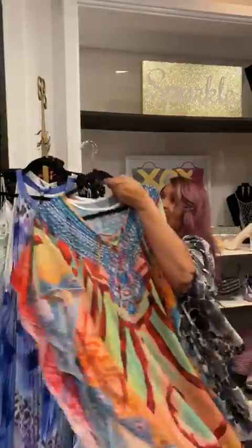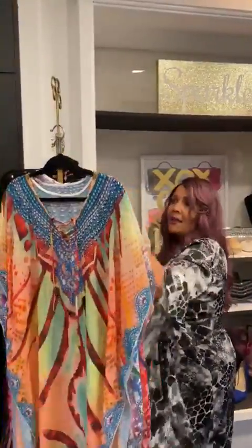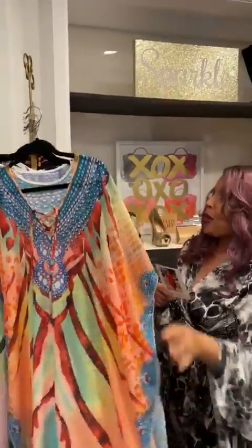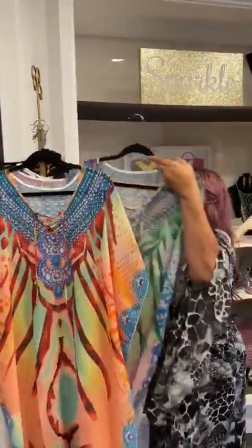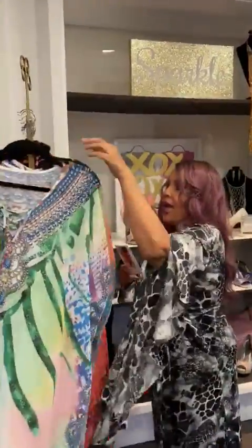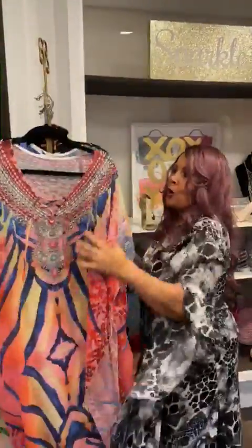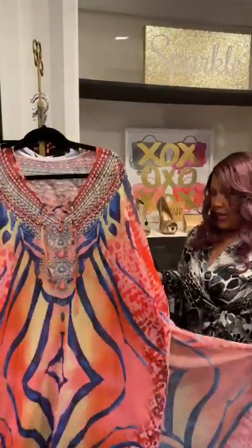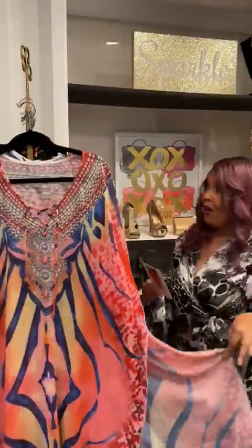Our Adina caftans — these are the last of the Mohicans, we don't have that many left. We've got it in orange, green, and pink. So beautiful. You can still wear this — wear it over a bathing suit, wear it around the house. So pretty. 49, 50% off.